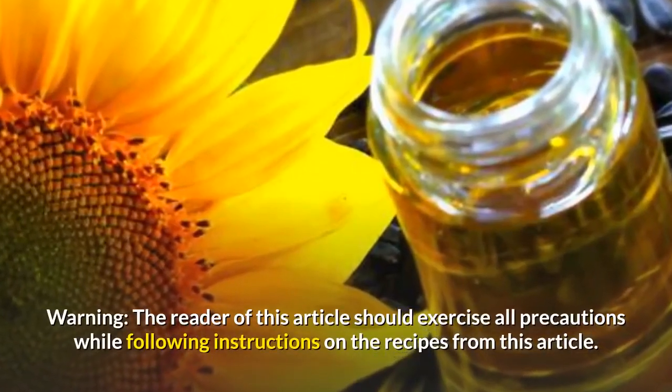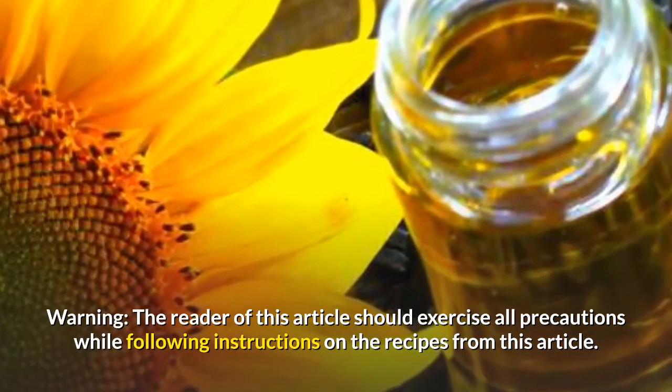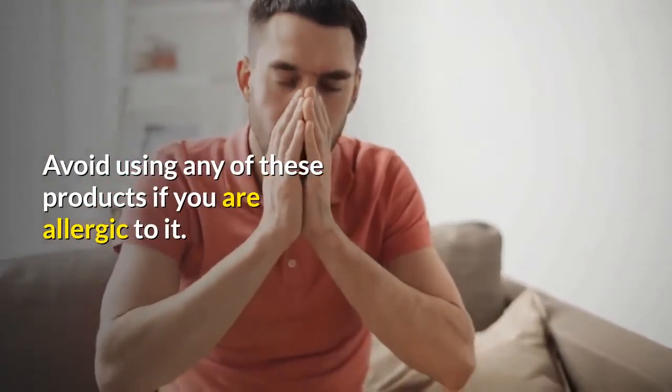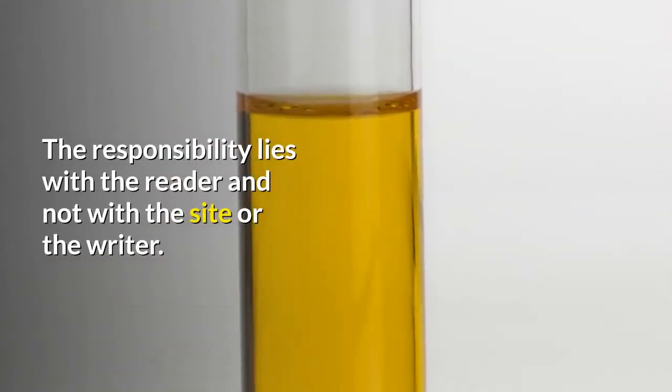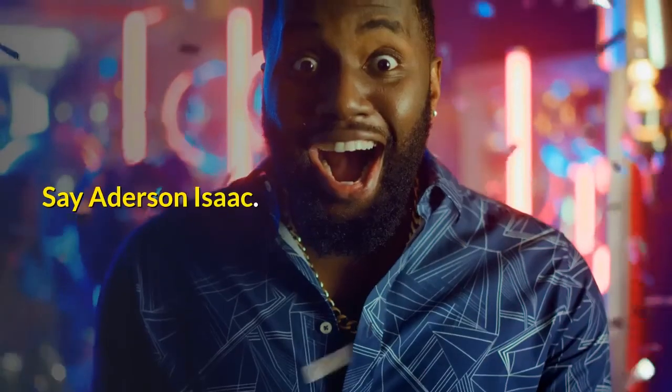Warning: The reader of this article should exercise all precautions while following instructions on the recipes. Avoid using any of these products if you are allergic to it. The responsibility lies with the reader and not with the site or the writer.